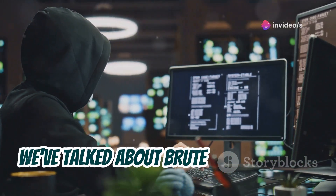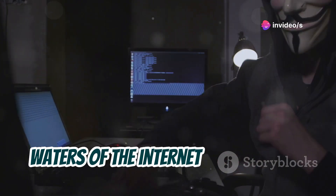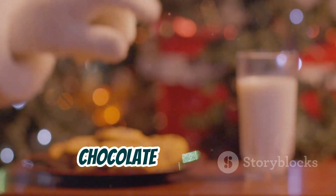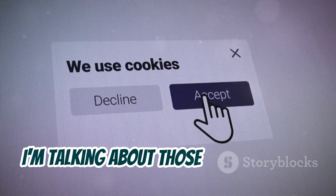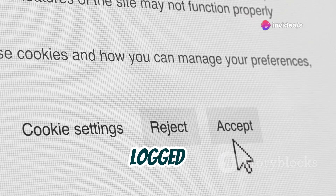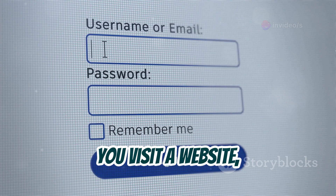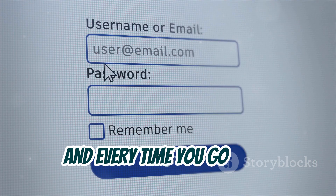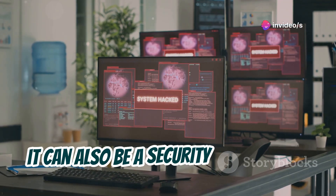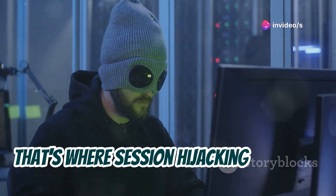So far we've talked about brute force attacks and social engineering, but now let's dive into the murkier waters of the internet — the world of cookies and session hijacking. I'm not talking about those delicious chocolate chip cookies. I'm talking about those little pieces of data that websites store on your computer to remember who you are and keep you logged in. Think of them like digital name tags: you visit a website, they give you a cookie, and every time you go back, they recognize you instantly. Convenient, right? Well, it can also be a security risk if those cookies fall into the wrong hands — that's where session hijacking comes in.